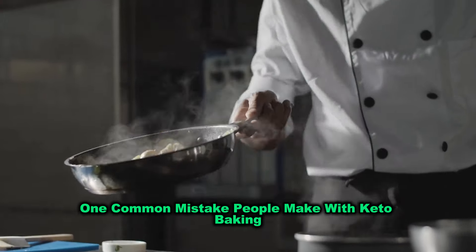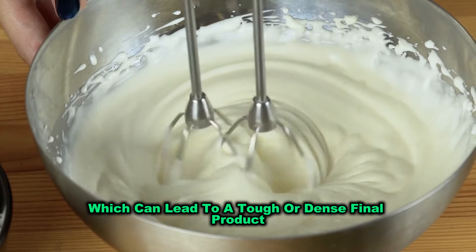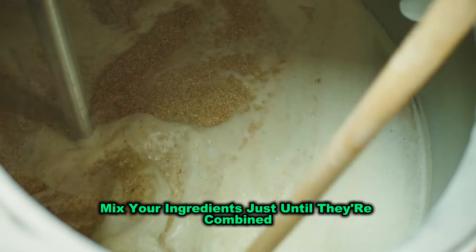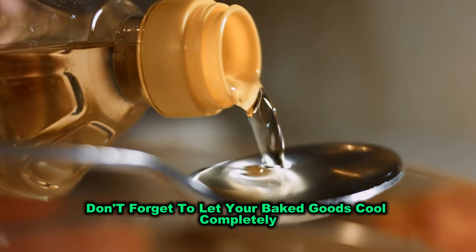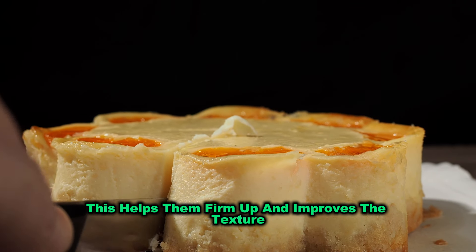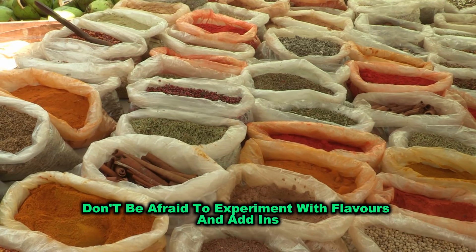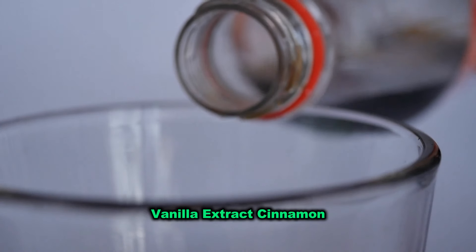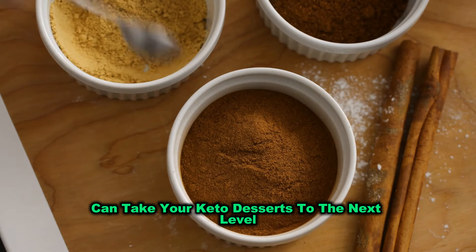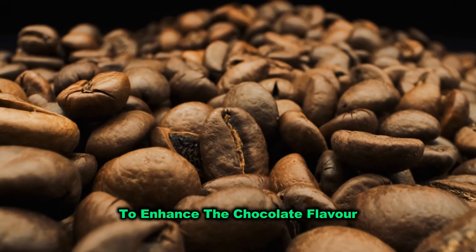One common mistake people make with keto baking is over-mixing the batter, which can lead to a tough or dense final product. To avoid this, mix your ingredients just until they're combined, and don't forget to let your baked goods cool completely before cutting or serving — this helps them firm up and improves the texture. Finally, don't be afraid to experiment with flavours and add-ins. Vanilla extract, cinnamon, nutmeg, or a dash of sugar-free chocolate chips can take your keto desserts to the next level. You can also add a bit of coffee to chocolate-based desserts to enhance the chocolate flavour.